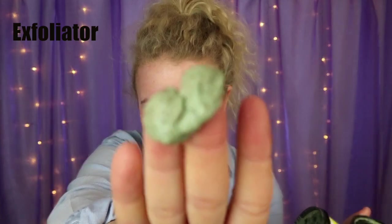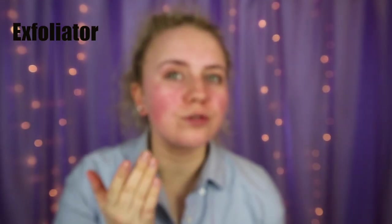I also use this to exfoliate my whole body in the shower. Mask of Magnaminty prevents spots and gives a really deep clean. Another great thing about Lush: if you bring back five recycled pots, you get something for free! Now I'm applying it all over my face.